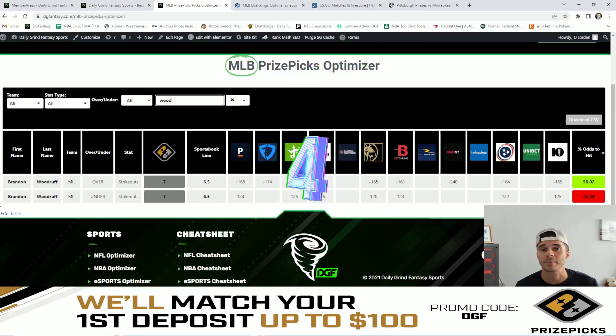My number four favorite value play is going to be Woodruff over seven strikeouts — our earlier example makes its way into the top five value plays. Vegas is giving this just over a 58% chance for Woodruff to hit the over of seven.